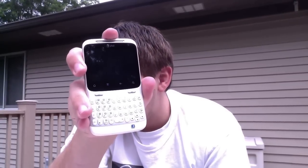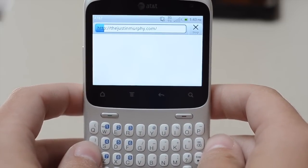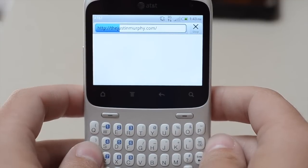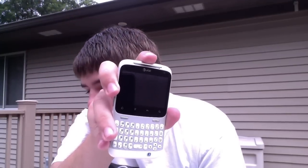We've got an 800 MHz Qualcomm processor, Android Gingerbread, 512 MB RAM, 512 MB internal storage. It's got a microSD slot and a 2GB card. It weighs light, and it's got a 2.6 inch diagonal HVGA display and a 1250 mAh lithium-ion battery. So obviously 3G and all that jazz.